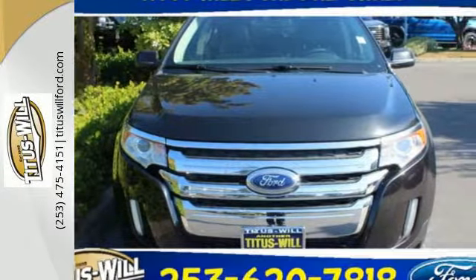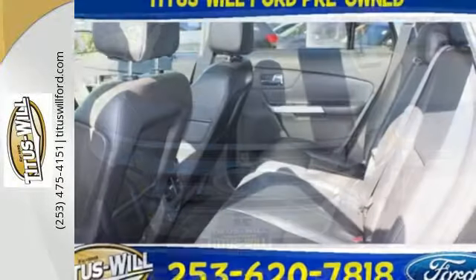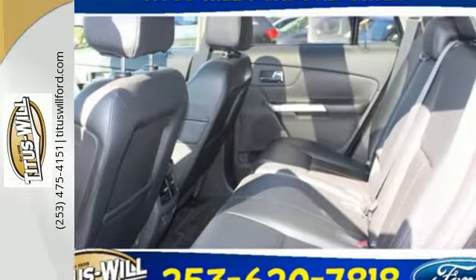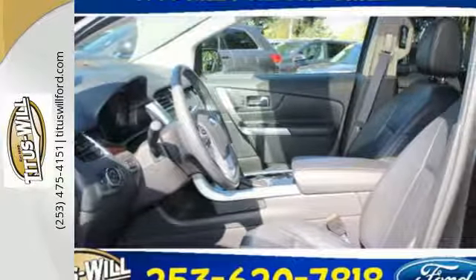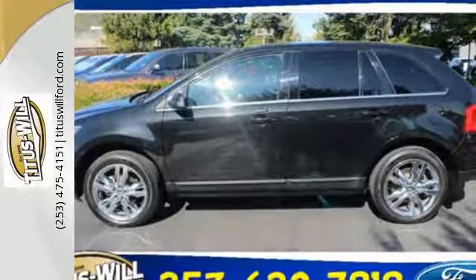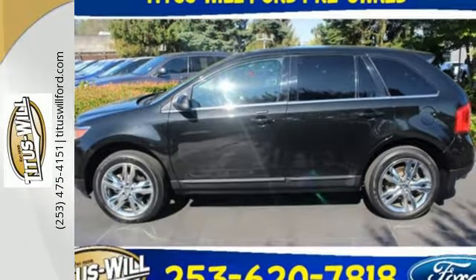This spacious crossover gives you plenty of room to pack in the whole gang or stretch out in comfort. Plus, you'll turn heads with the smooth lines and bold front grille to its alloy wheels and dual exhaust pipes, so you can be the best looking vehicle on the highway or at the fields.